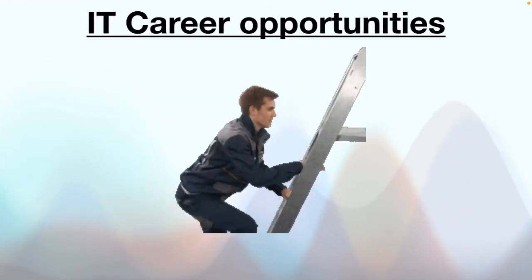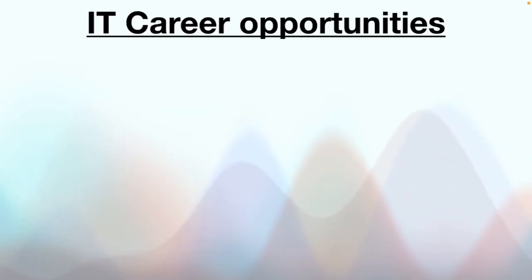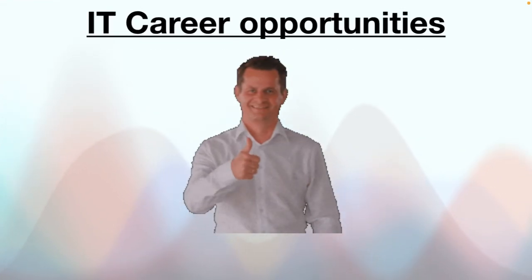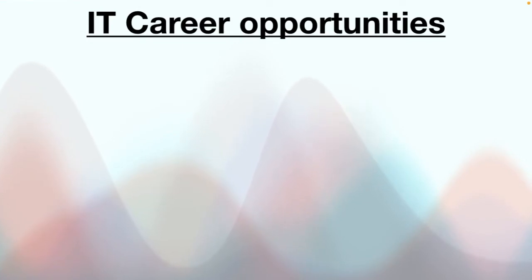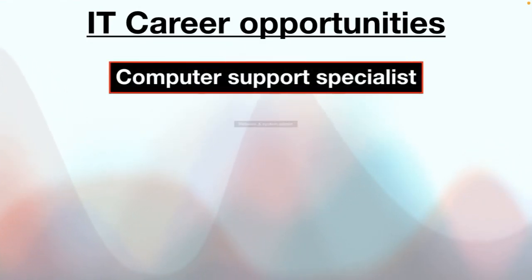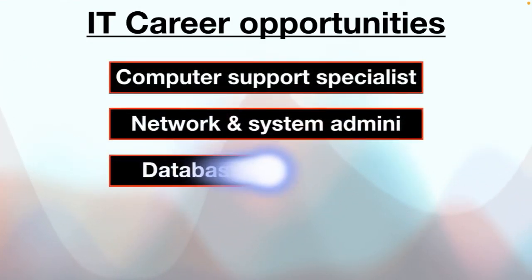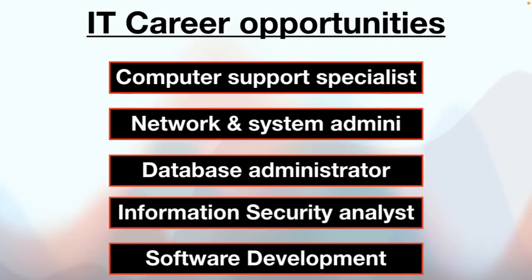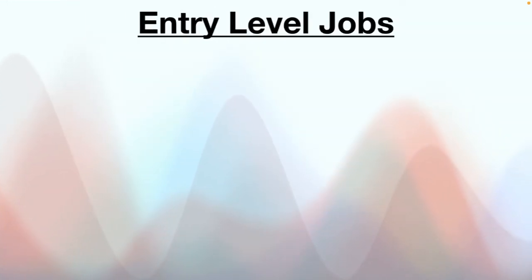Now the most important part: what are the career opportunities in information technology? As an IT professional, you can build your career in fields such as computer support specialist, network and system administrator, database administrator, information security analyst, software development, graphics designing, systems analyst, networking, web designing, programmer, and so on.